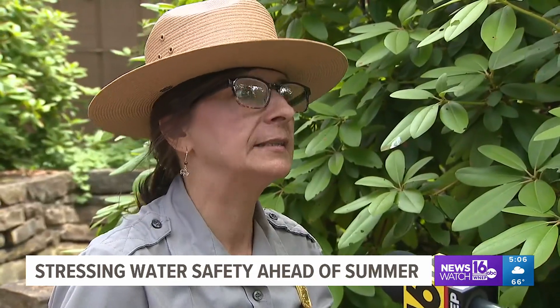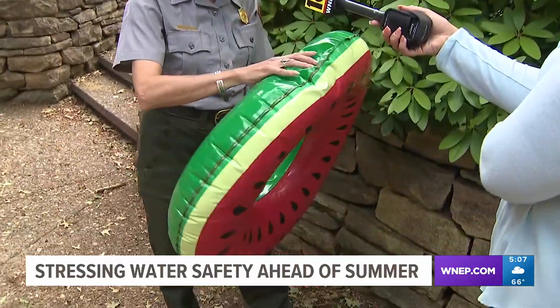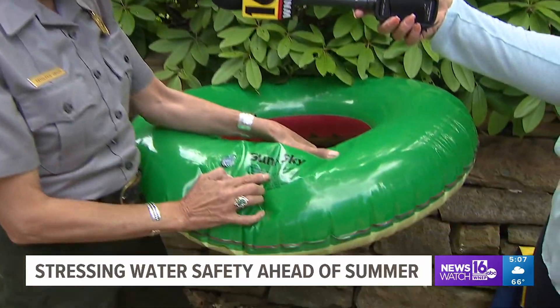The label will always tell you whether or not it can be used for that purpose. For example, this really fun inner tube found on sale — this one tells you right here, this is not a life-saving device.